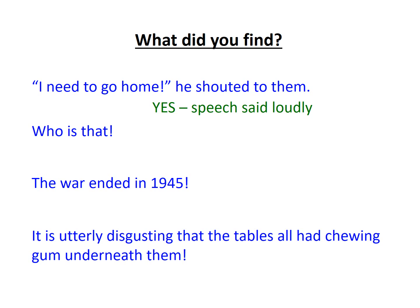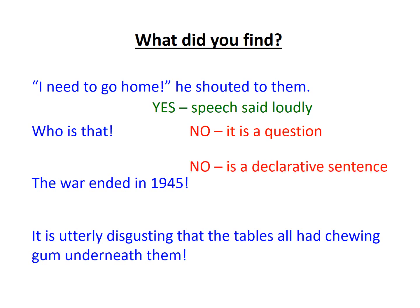If somebody said 'Who is that?' we absolutely do not need an exclamation mark — we need a question mark; it's a question, not a statement. 'The war ended in 1945' — we have no additional information here, it's not something someone has said, so this is a declarative sentence and does not need an exclamation mark. Finally, 'It is utterly disgusting that the tables all had chewing gum underneath them' — this writer finds this alarming and it's created an emotional reaction, so yes, that deserves an exclamation mark.